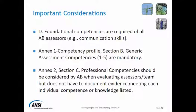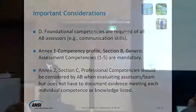Communication skills and the D-series competencies are required of all the AV assessment team. The generating assessment competencies — one through five under that — are mandatory. If you look at PAN-X1, that's the mandatory part. As to Section C, the professional competencies should be considered.